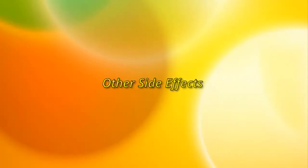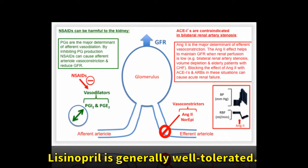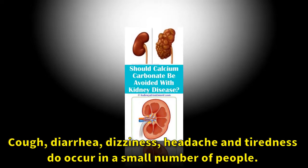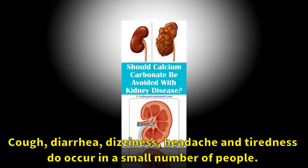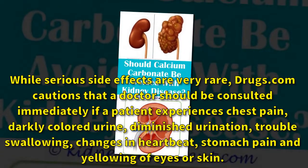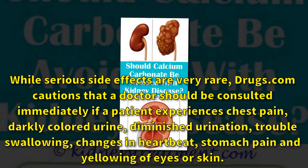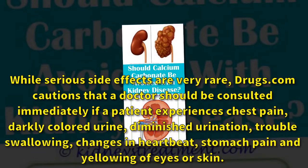Other side effects: lisinopril is generally well tolerated. Cough, diarrhea, dizziness, headache and tiredness do occur in a small number of people. While serious side effects are very rare, Drugs.com cautions that a doctor should be consulted immediately if a patient experiences chest pain, darkly colored urine, diminished urination, trouble swallowing, changes in heartbeat, stomach pain, or yellowing of eyes or skin.